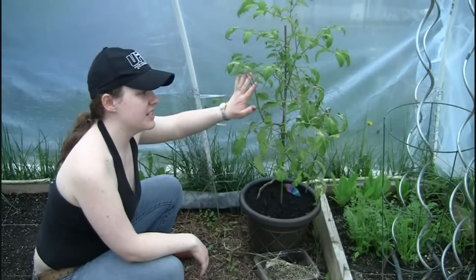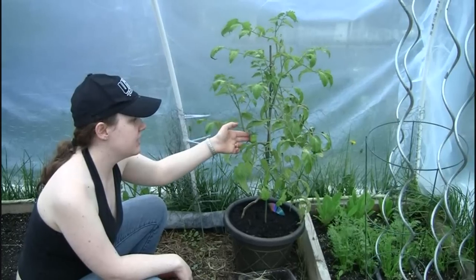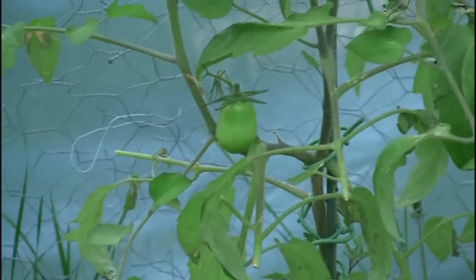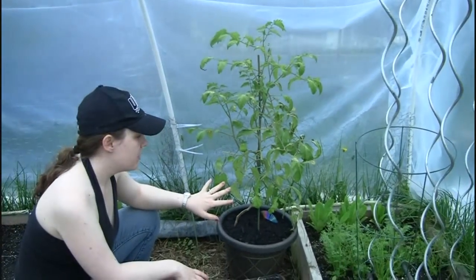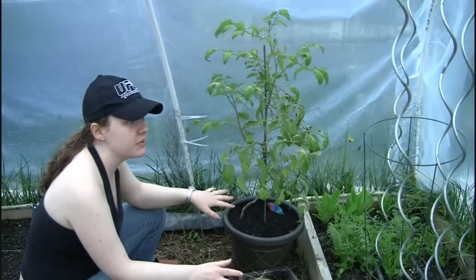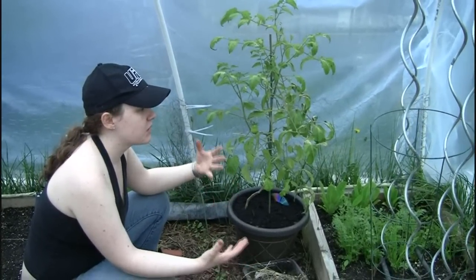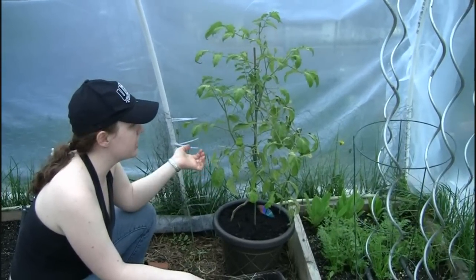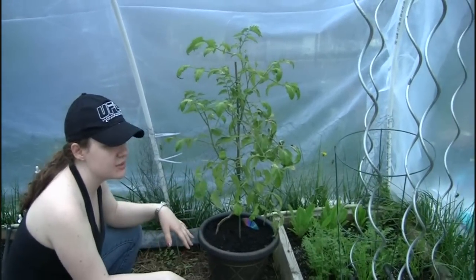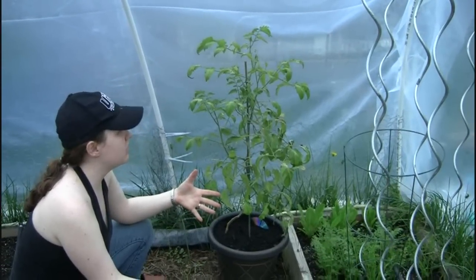This was our Roma tomato plant that we were growing in the house all winter and it has a little Roma tomato on it. I brought it outside to the greenhouse a week or two ago because I thought it would be warmer here — the greenhouse warms up quite a lot during the day — and we have the heat off in the house so it gets a little chilly inside.